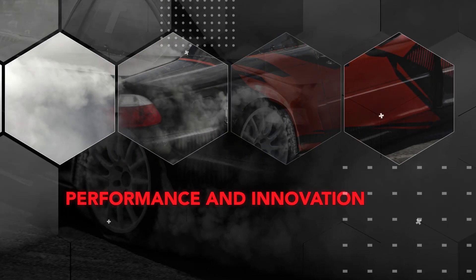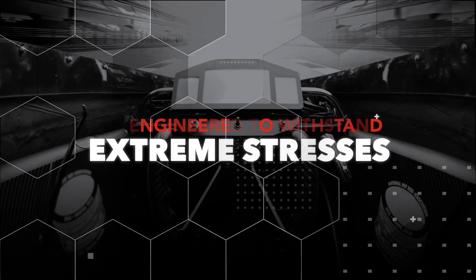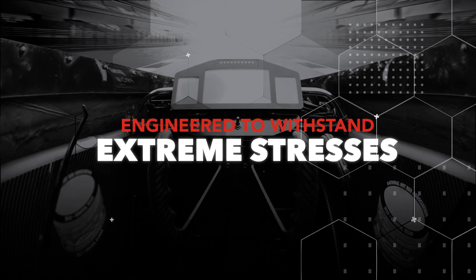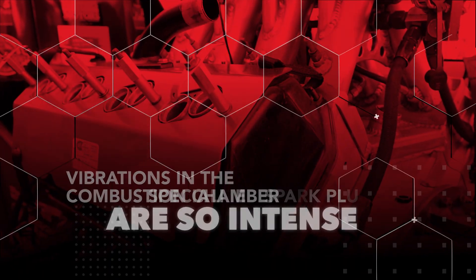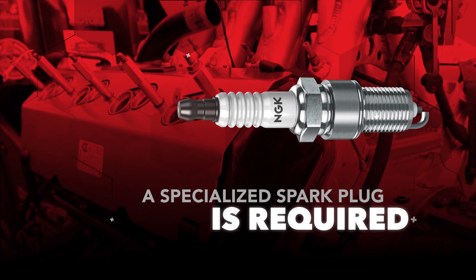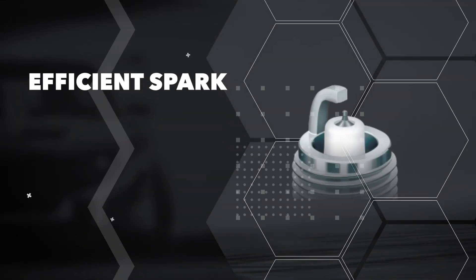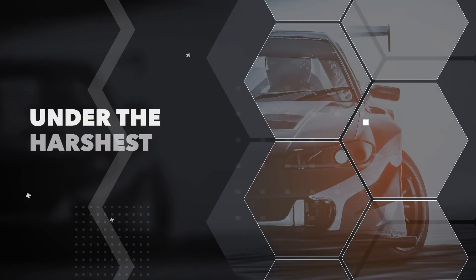NGK continues to push the limits of performance and innovation in our racing spark plugs. NGK racing plugs are engineered to withstand the extreme stresses of competition, including high temperatures, pressure, and vibrations. Vibrations in the combustion chamber are so intense that a specialized spark plug designed to withstand this kind of abuse is required. NGK racing plugs provide an efficient spark to the firing tip to deliver more power and a complete fuel burn under the harshest conditions.